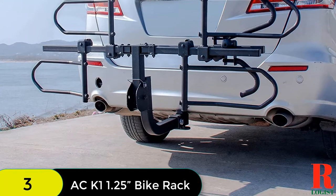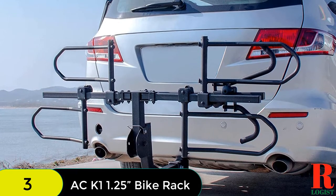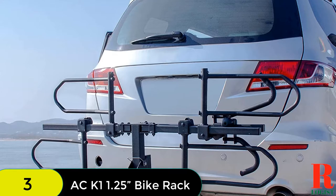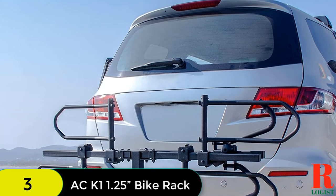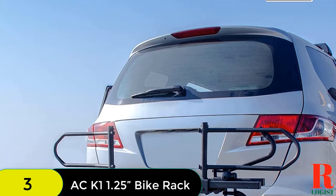The rack also features a quick-release tilt design for easy access to the rear hatch and a fold-up design for easy storage. The CAC K1 Hitch Mounted Rack also includes a safety strap, locking hitch pin, key, instruction manual, and all installation hardware.